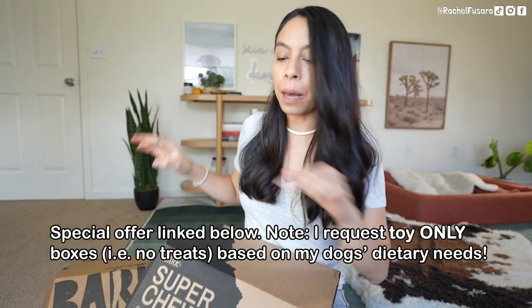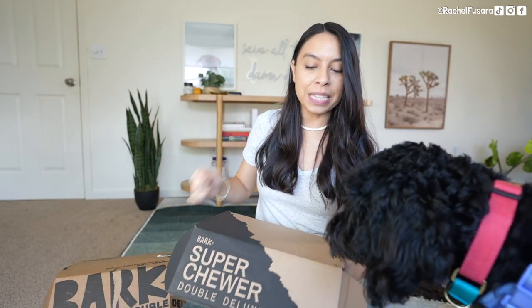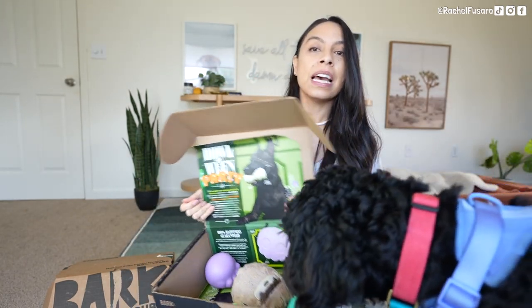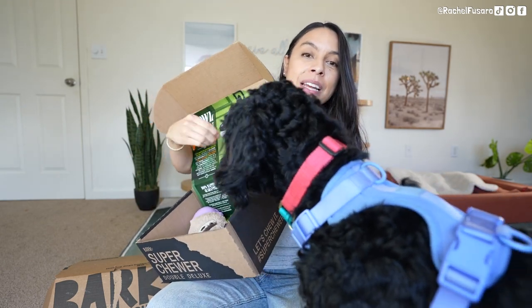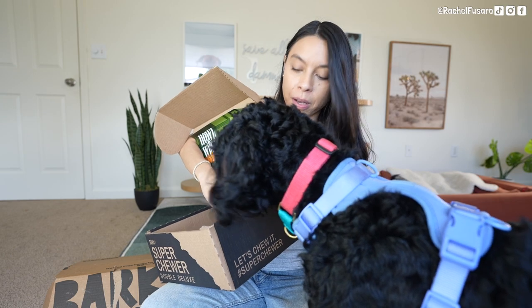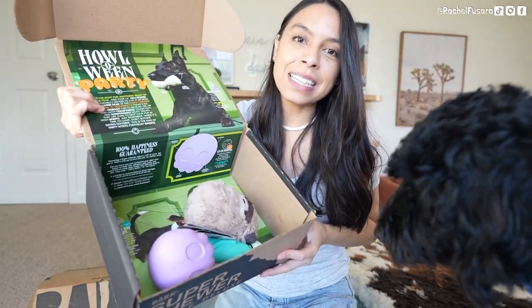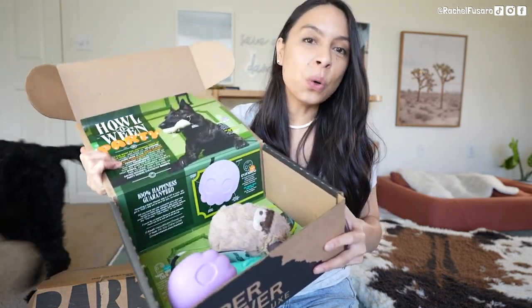Marla's Super Chewer and BarkBox just came in the mail. A big shout-out to Super Chewer and BarkBox for supporting our mission and sponsoring this part of the video. What I do is scatter some treats or food at the bottom of the box, then place her toys from the box on top. Super Chewer features more durable toys — the theme this month is Halloween. She has to dig, sniff, and forage the treats out from under the toys, which helps build her confidence.